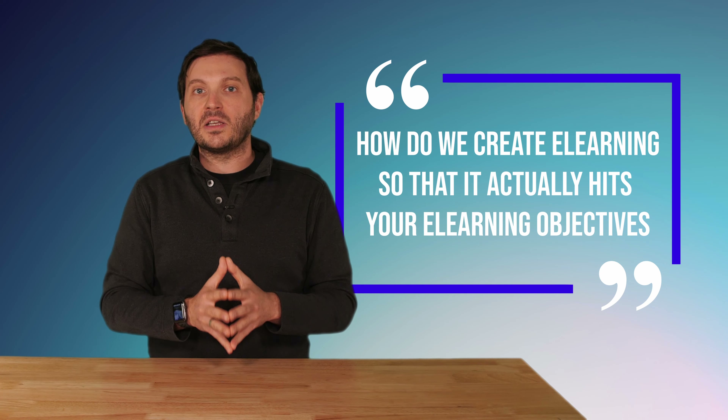And the biggest problem that we solve is direction — helping companies understand from point A to point B all the way to point Z. No matter where you are in the process, how do you actually create e-learning?